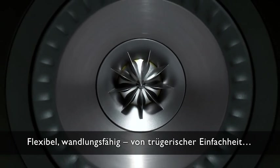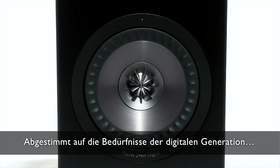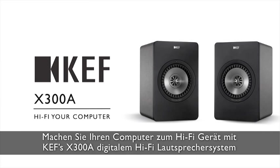Flexible, versatile, deceptively simple. Uncompromising on quality. Meeting the needs of a digital generation. Hi-Fi your computer with KEF's X300A Digital Hi-Fi Speaker System.